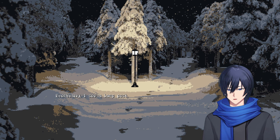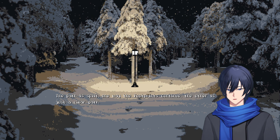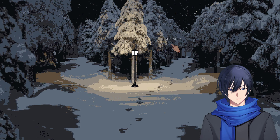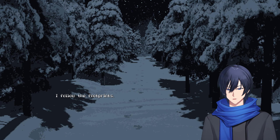Eventually I see a lamppost. The path is split — one way the footprint continues, the other is just a clear path. Which way do you go? Obviously we go the right way. I follow the footprints.